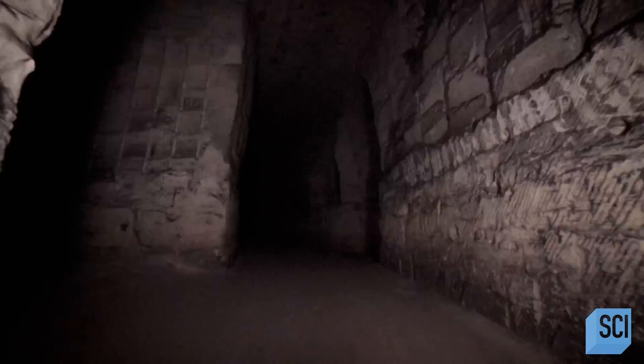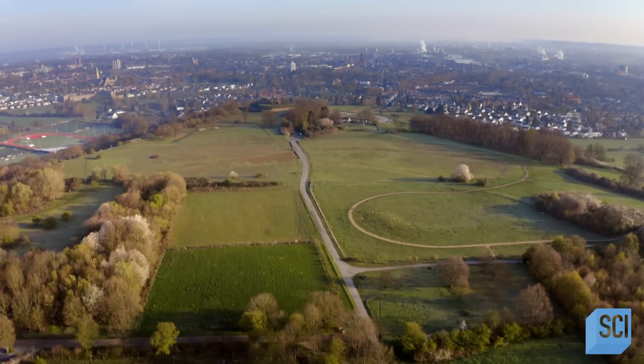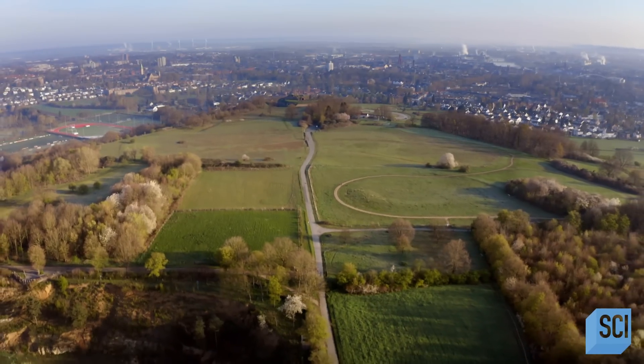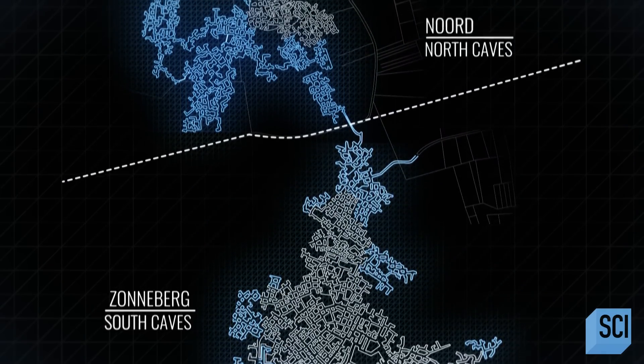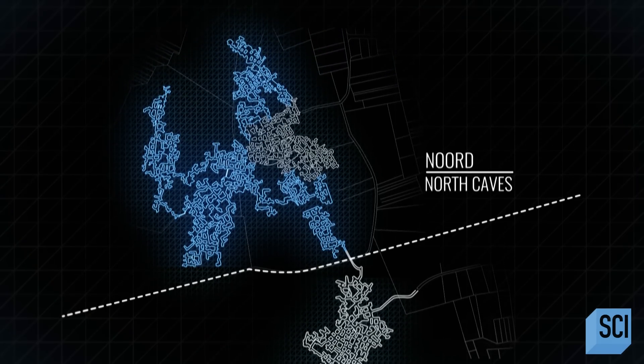The St. Petersburg cave system runs 155 miles. It's made up of two smaller networks which sit on either side of the national border. The south, or Zonneberg, caves are in Belgium, while the nord, or north system, is in the Netherlands, under Maastricht and the fort.